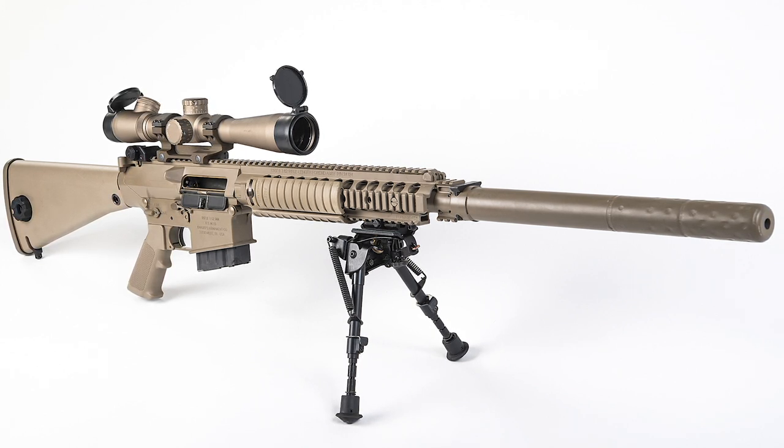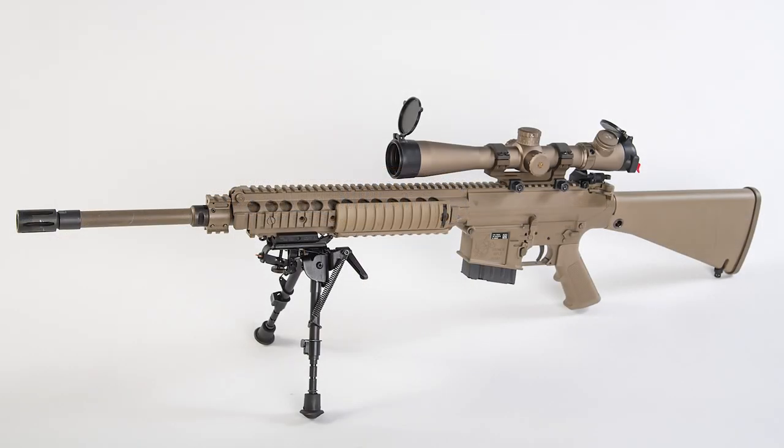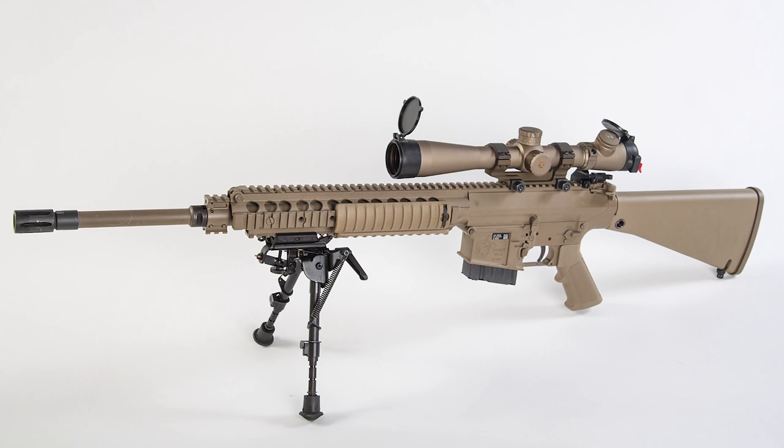Units operating with the rifles are believed to include Alpha Group and the 3rd and 8th separate special forces regiments, as well as a number of other groups which from the available imagery have been difficult to link to parent units.